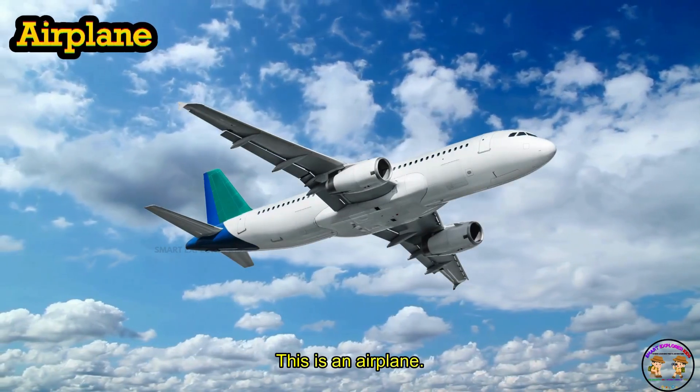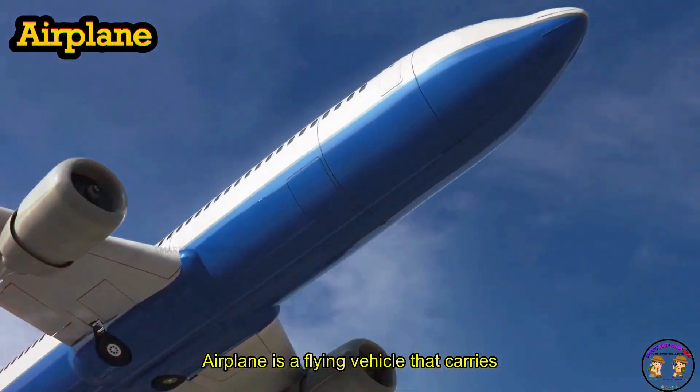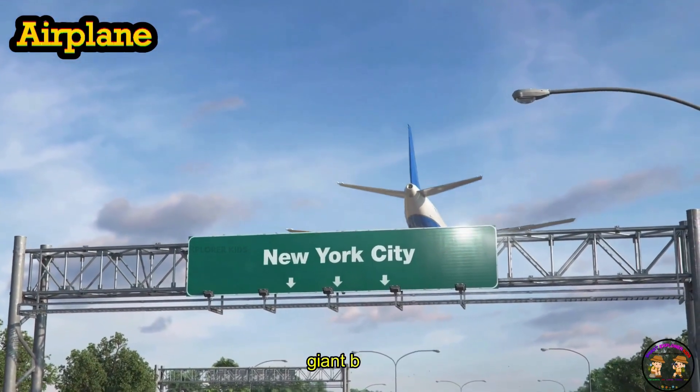This is an airplane. Airplane is a flying vehicle that carries people across cities and countries. Airplanes zoom through the clouds like giant birds.